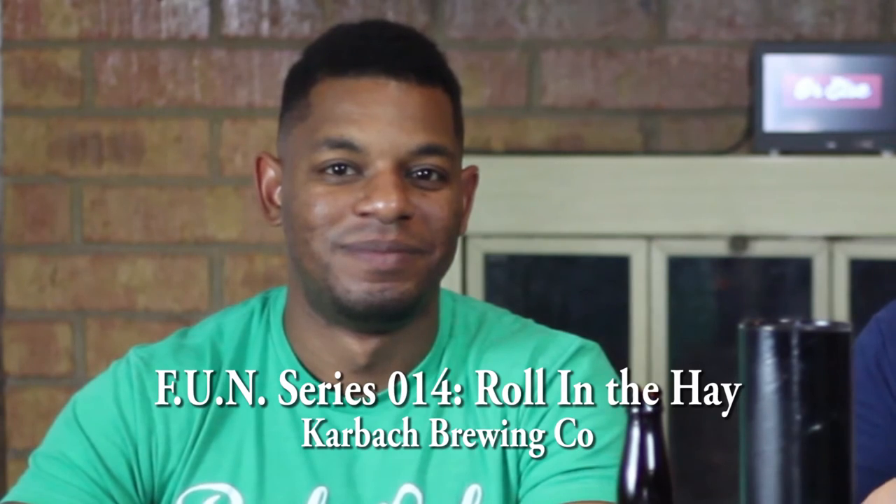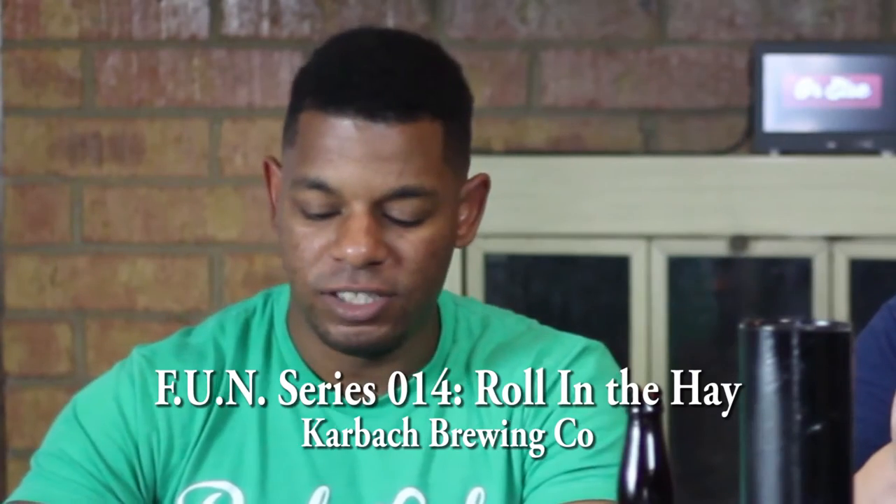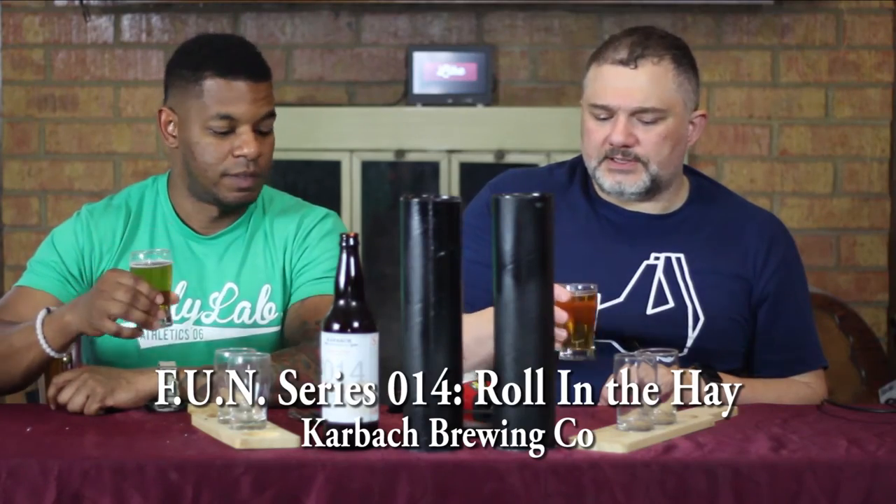That does smell of wine — yeah, less so than the mead from two weeks ago, but there's a faint wine smell. It actually almost looks like wine too. It's effervescing, which throws it off a bit, but yeah, let's go ahead and give it a taste.